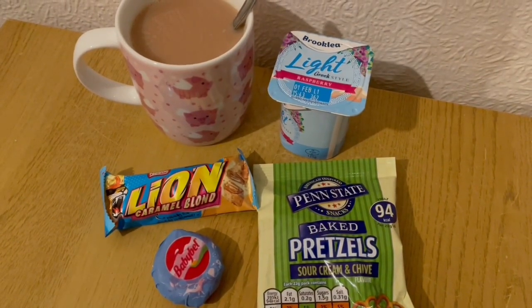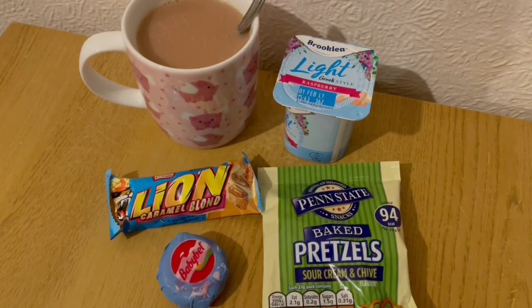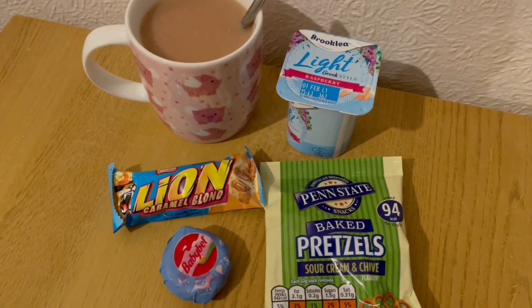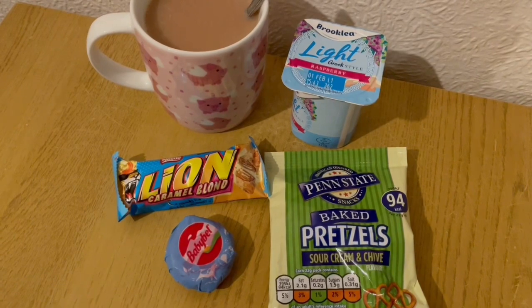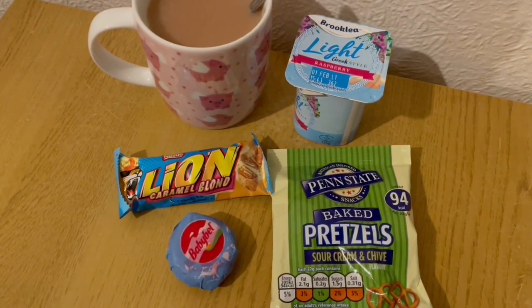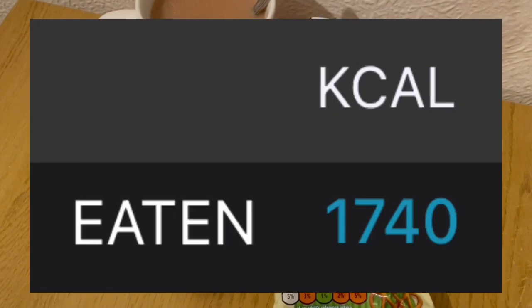These are my evening snacks tonight for 363 calories. I've got a cup of tea with some milk which is 14 calories. I've got an Aldi Greek light yoghurt — the raspberry flavoured one — and that's 66 calories. I've got some pretzels, sour cream and chive flavour from Home Bargains at 94 calories. I've got a mini Babybel for 41. And I've got a Lion caramel blondie from Heron and that is 148 calories. So they're my evening snacks for 363. My calorie goal for the day was 1750 and I've used 1740.